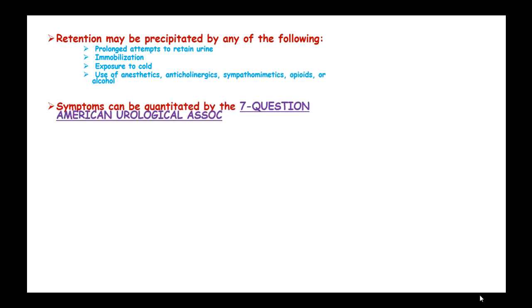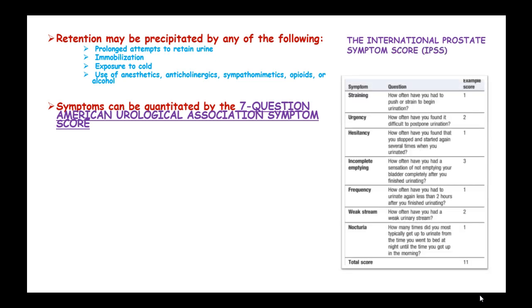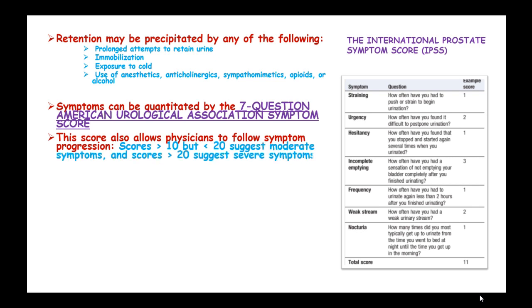Retention may be precipitated by prolonged attempts to retain urine, immobilization, exposure to cold, and use of anesthetics. Symptoms can be quantified by the 7-question American Urological Association Symptom Score, also known as the International Prostate Symptom Score or IPSS. This score allows physicians to follow symptom progression; scores of more than 10 but less than 20 suggest moderate symptoms, and scores of more than 20 suggest severe symptoms.